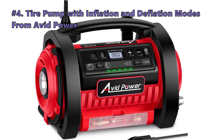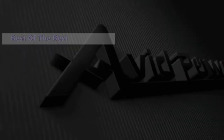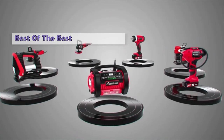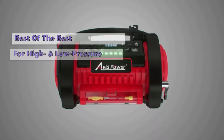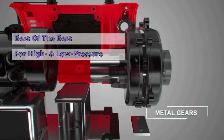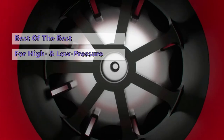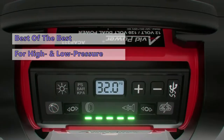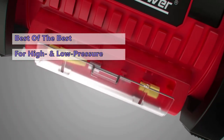Moving on to number four: the tire pump with inflation and deflation modes from Avid Power. If you want to keep your tires topped off while on the go, you'll need an air compressor that's small, lightweight, and won't break the bank. The Avid Power air compressor is well built with a sturdy handle, two hoses for high and low pressure applications, and a built-in pressure gauge. That said, this isn't the kind of air compressor you want for a car workshop — it's ideal if you only want to fill one or two tires. Even though it has one of the highest air volume capacities on this list, it still won't fill up a big tire in a hurry.